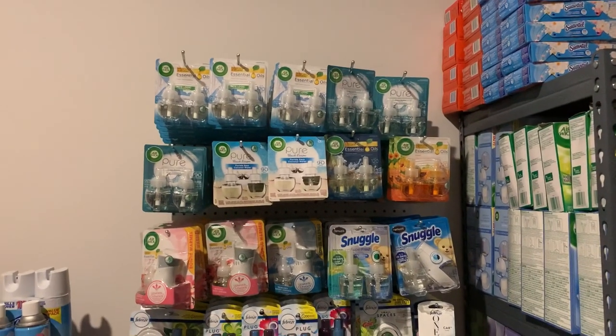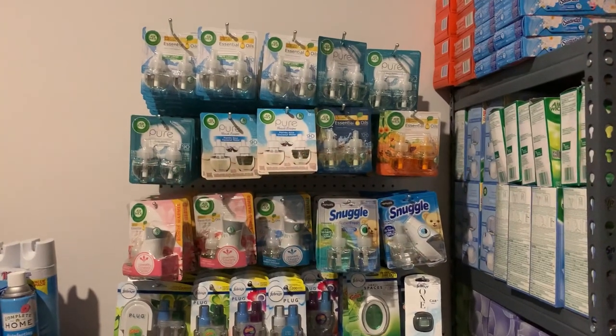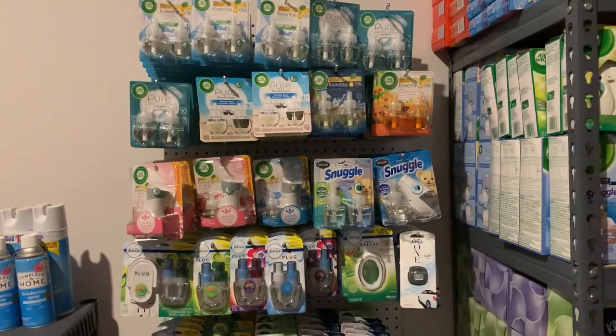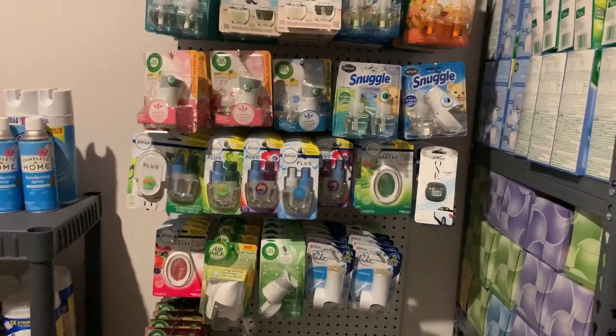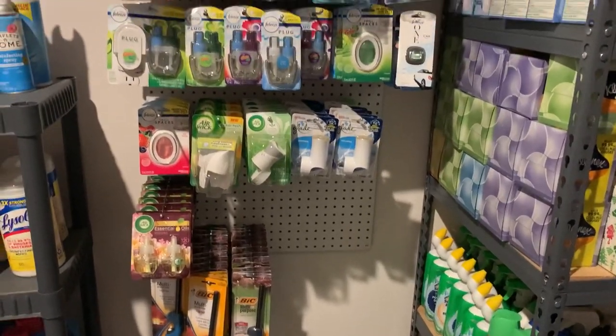Alright y'all, I am home from CVS. I need a drink but I don't drink, so this is what I came and did instead to get my mind clear, because I was so aggravated after all that at CVS. But anyway, I have another pegboard up on this side.